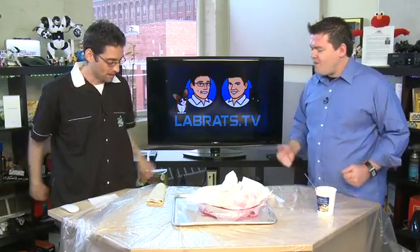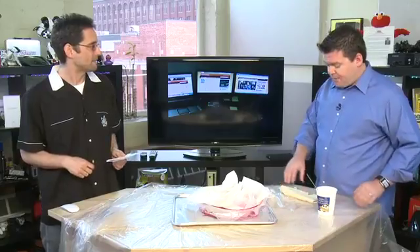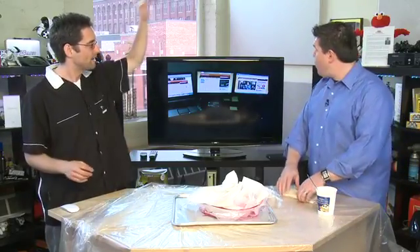Picture time! First up, from Sammy in the Maldives — all the way on the other side of the world. Sammy apparently works at a resort in the Indian Ocean, not far off the coast of Sri Lanka and India. This is Sammy's setup and he's got a few different screens all running Lab Rats and Butterscotch products.